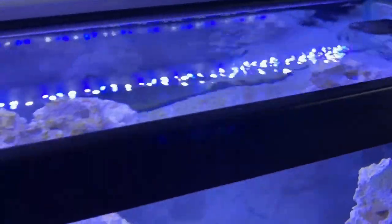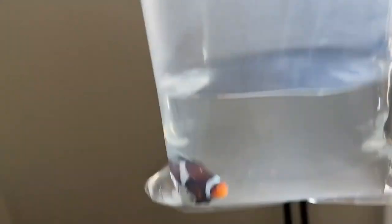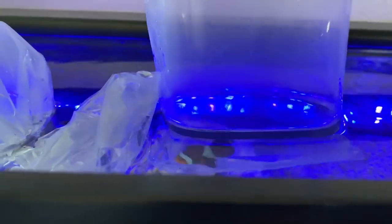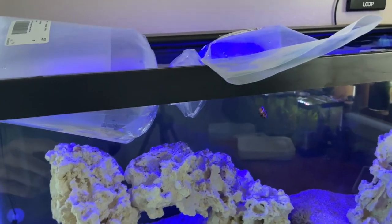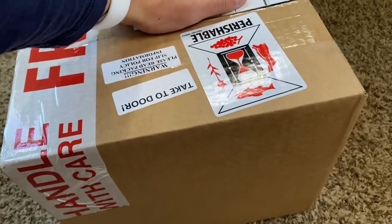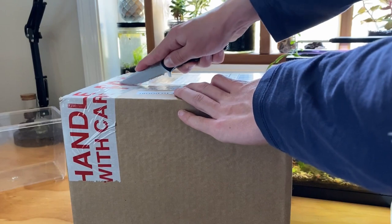Here's the sea urchin, and here's the clownfish — my most prized possession. I'm going to let these guys float and temperature-acclimate for around 10 to 15 minutes. While I'm waiting for them to acclimate, I still have one more box to open — the final box, which is the coral.